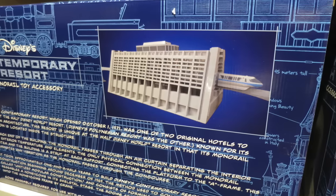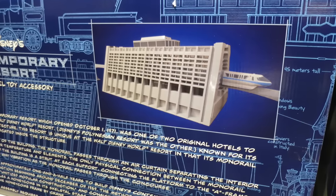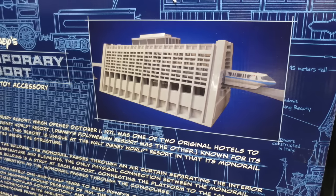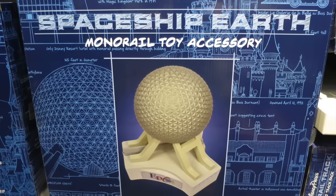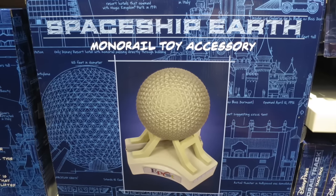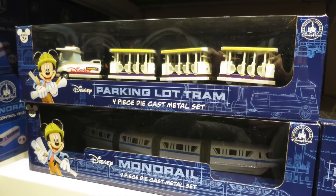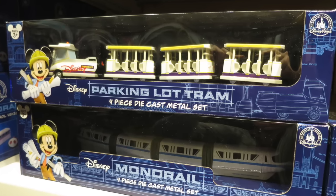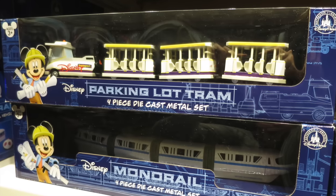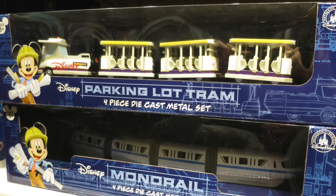They used to sell a lot more accessories to go along with this, such as the Polynesian Resort and Grand Floridian. They still have the Contemporary — I did notice they still sell this in the parks and I owned this. The monorail goes right through the center of it, and there's also the Epcot ball, which they also sell. They also sell miniature monorails and parking lot trams — great for kids to play with, but also perfect on your desk at home or at the office for any Disney fan.